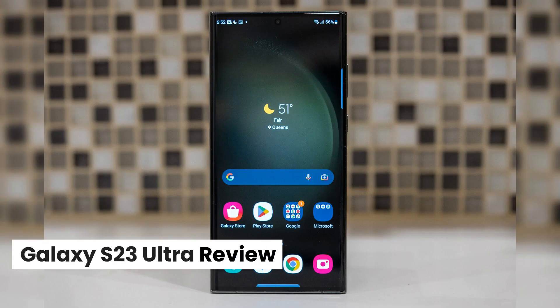Welcome to my channel YMA Pro Tech. Galaxy S23 Ultra Review.